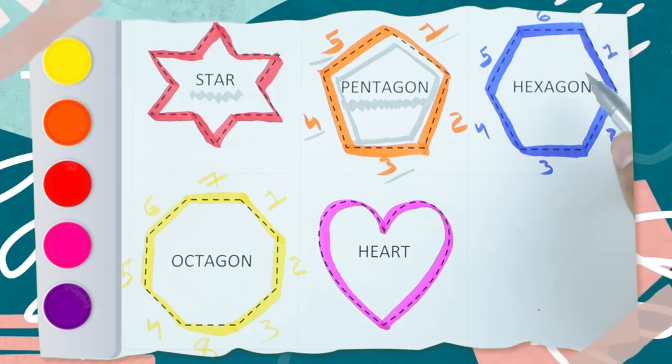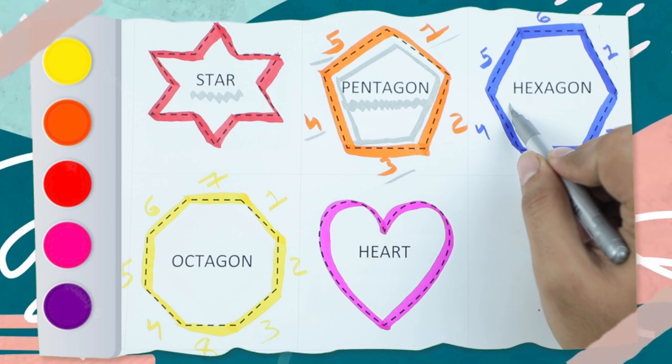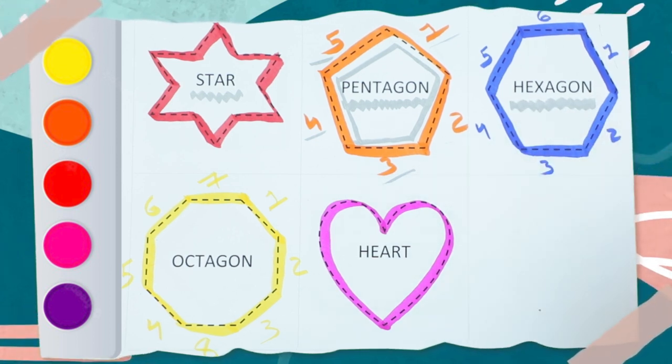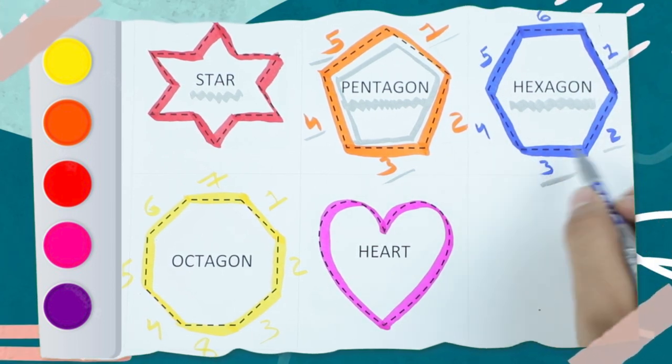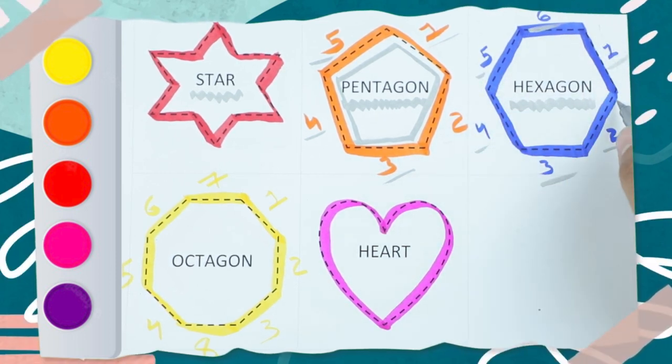Which shape is this? Hexagon — H-E-X-A-G-O-N. A hexagon has six sides: one, two, three, four, five, six. And it's a blue color.